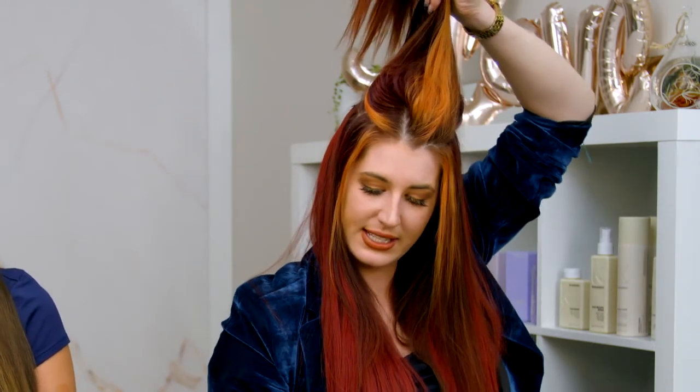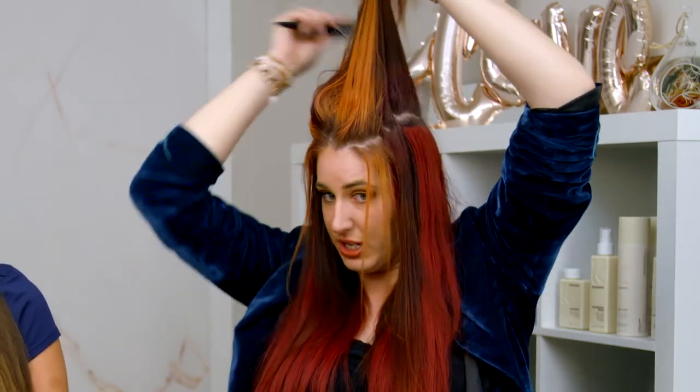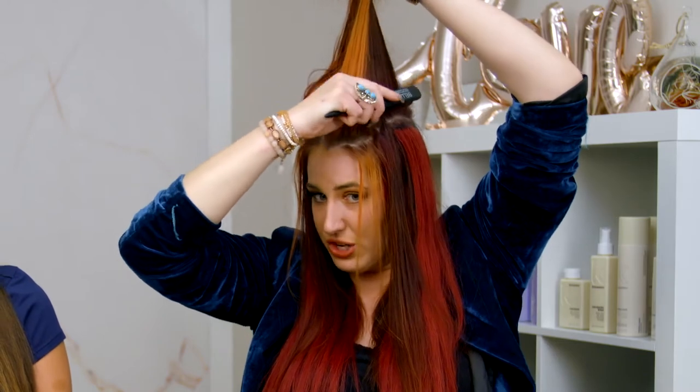Next I take my teasing brush — this is my best friend for covering up your extensions — and I'm going to lightly backcomb right around the edge, just that first little inch or so. This creates a little barrier that protects your hair from showing your extensions if the wind were to blow, and it also gives you a little bit of volume so that if the wind comes in and tries to separate my hair, my extensions aren't going to show at all.